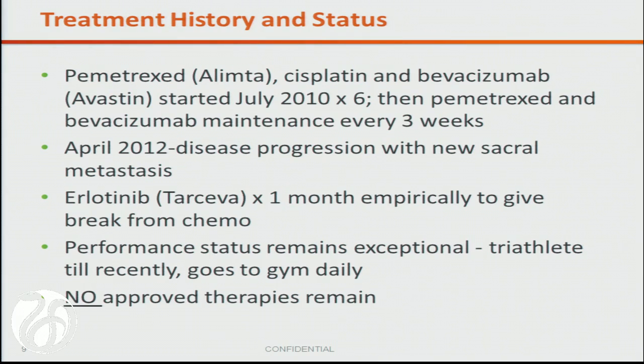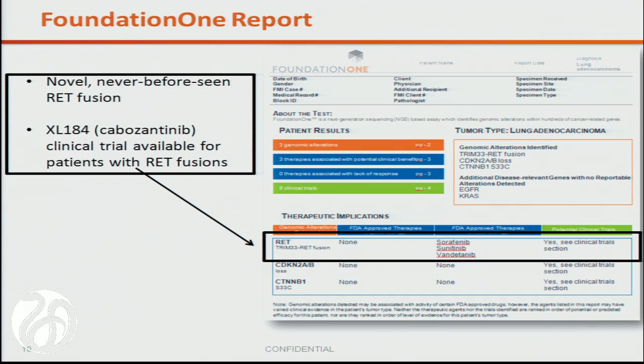She had been started on systemic chemotherapy of pemetrexed, cisplatin, and bevacizumab, and by lung cancer standards did relatively well for nearly two years. But then in April she experienced disease progression. She was given an empiric shot at erlotinib in the hopes of a response, which was ineffective. Her tumor specimen was then sent to us, and we identified a novel RET fusion.